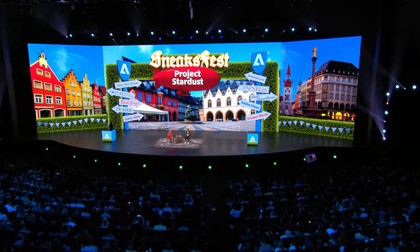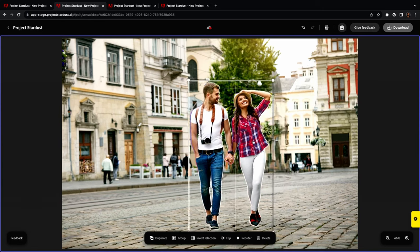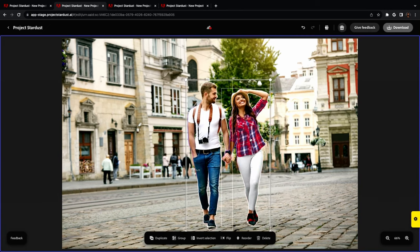But even better than that is Project Stardust. This is something that actually blew my mind. As somebody who is no stranger to cloning things or moving different parts of an image, Project Stardust allows you to just take that part of an image and move it, and it just fills in what's behind it. So if I wanted to move myself over here, it would just fill in where I am right now.